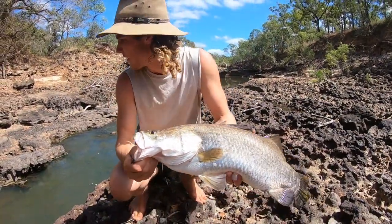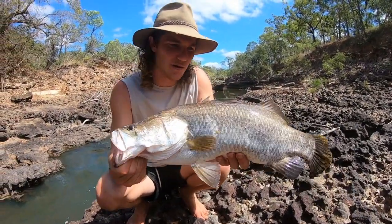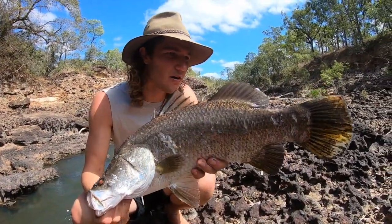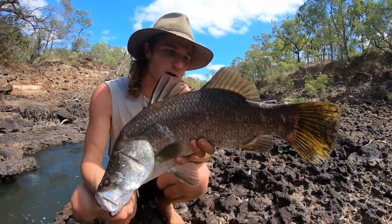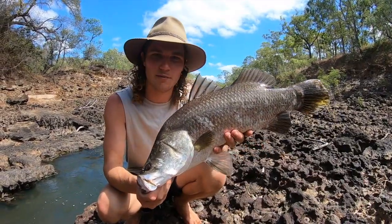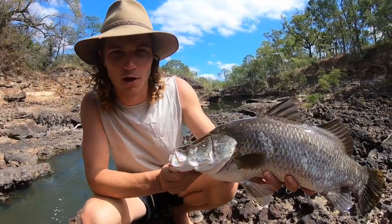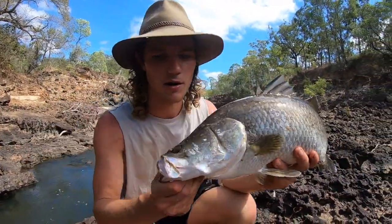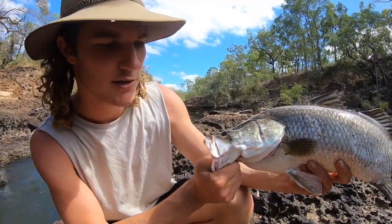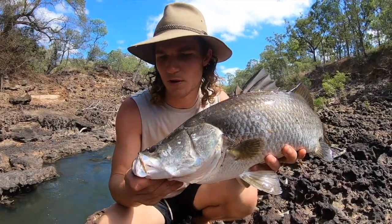Just been down here fishing these sort of fast flowing rapids in the back of the Wenlock River. We've got ourselves a couple of Barra - got one here, got a smaller one earlier - and a couple of Saratoga. This guy here is coming down for a feed with us. We'll do a bit of a catch and cook with this guy. I'll fillet him up for you, show you what I'm going to do with him. Pretty nice fish.